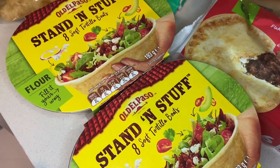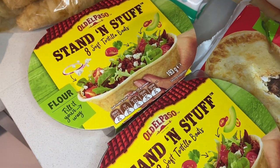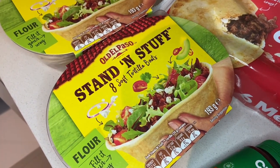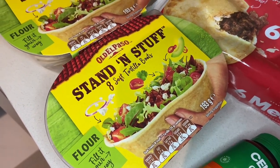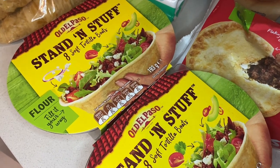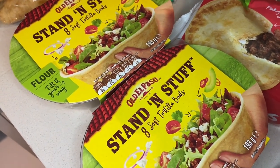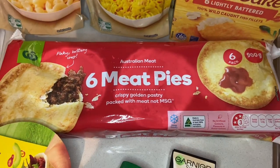Another half-price grab this week — these Old El Paso stand-and-stuff taco boats were down to $2.20. There were quite a lot of Old El Paso items on sale, but I prefer these taco boats because they're really easy for my kids to hold and eat out of. They only have lettuce, cheese, and a bit of sauce in theirs since they're not big meat eaters, so these work really well for a quick and easy meal.